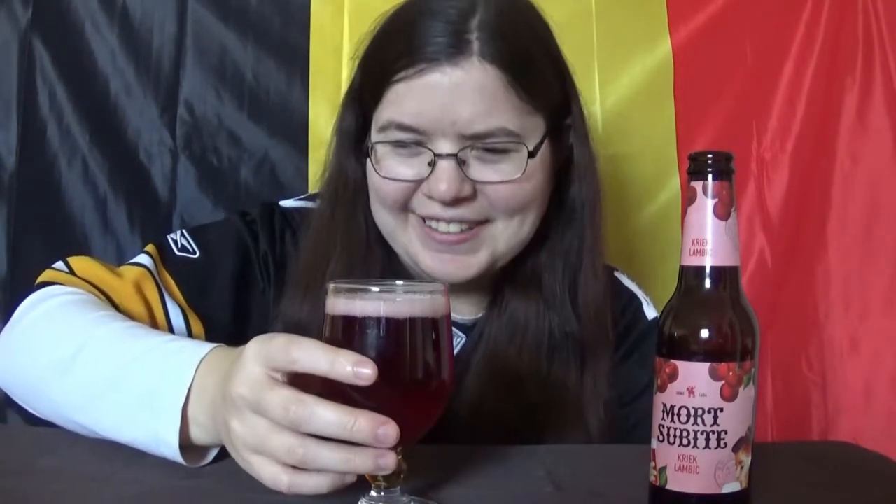I don't think I've ever smelled sugar. I thought it was odorless. This is a pretty color. It's clear. There's lots of carbonation going on. Alright then, let's try the beer.